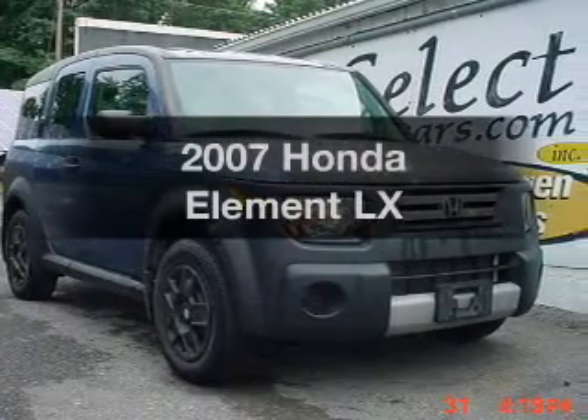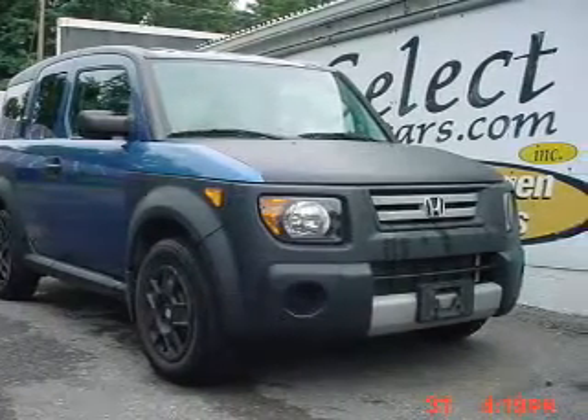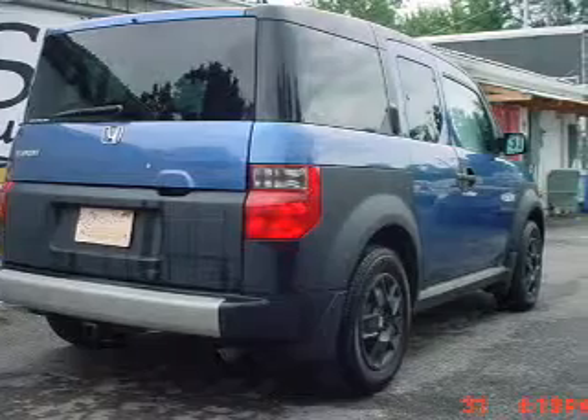Presenting the 2007 Honda Element. This is the set of wheels you've been looking for.